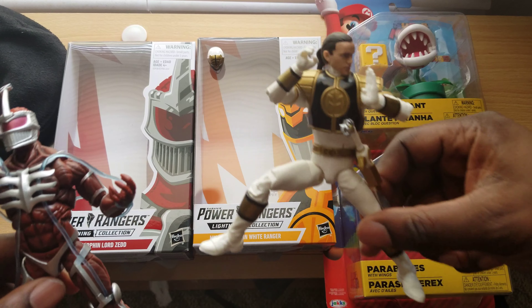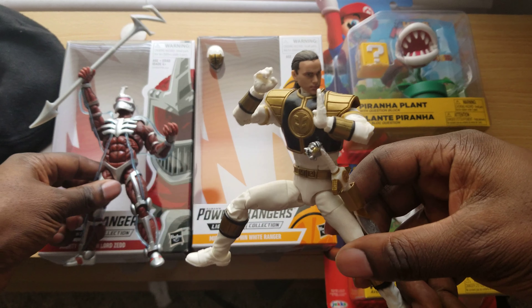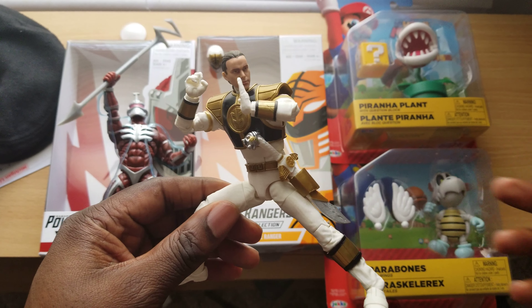Tommy doesn't have the best paint. The three that the guy pulled out all had defects. This one had the least amount of defects.